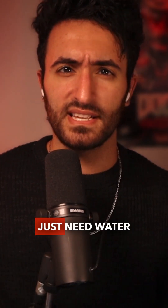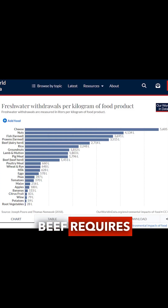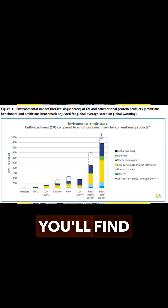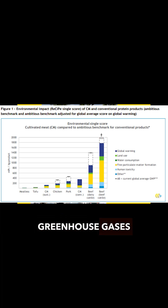And a cow doesn't just need water and grass — a cow needs a massive amount of water and land. Beef requires 2700 liters per kilogram and 326 meters squared per kilogram to produce. And if you compare this to a published life cycle analysis of cultured meat from GFI, you'll find that cultured meat uses less water, land, and emits less greenhouse gases than beef.